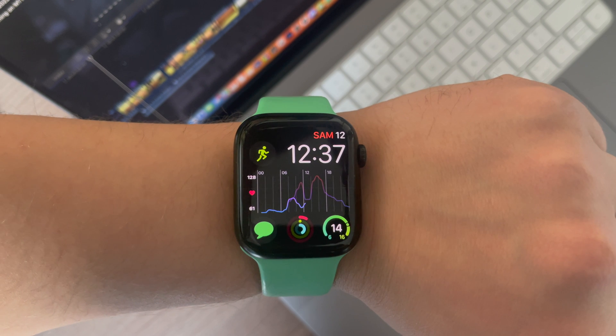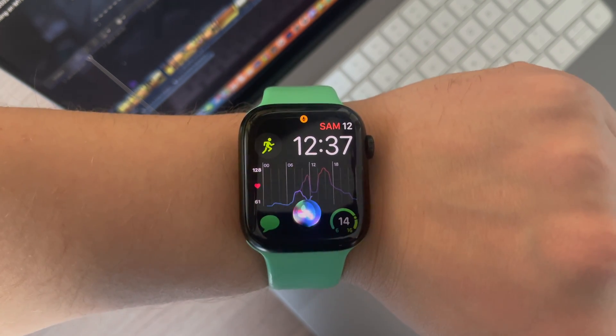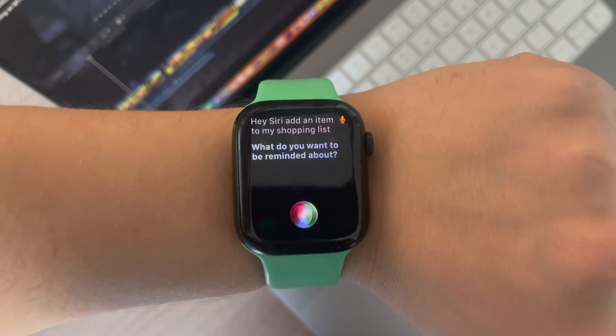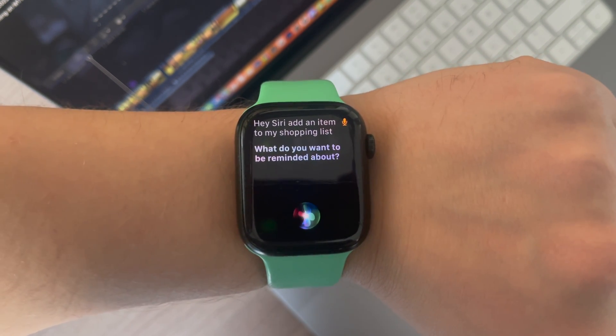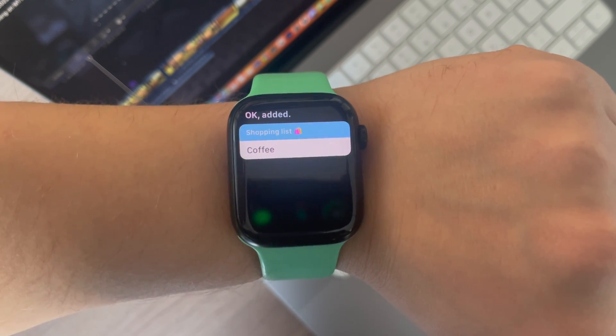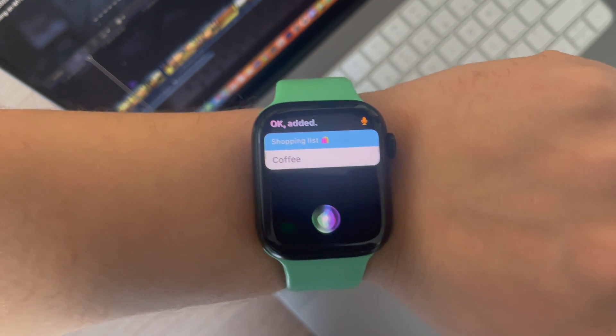Apple Watch has so many useful features and one of them is Siri. Siri is your personal virtual assistant. While being still relatively stupid, she can be useful in everyday usage of your Apple Watch for some tiny actions that do not require physical interactions with your watch.